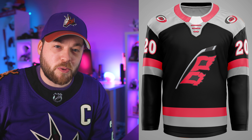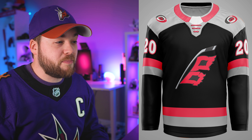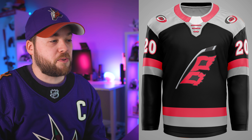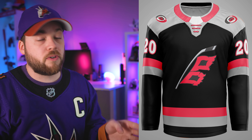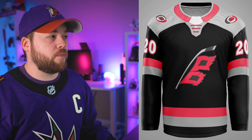Carolina. The shoulder yokes again — they're becoming so prominent I don't want to sound like a broken record. You guys know I'm not really a fan of shoulder yokes. I definitely prefer the current alternate that uses that logo versus this one. A little bit too much gray for me.